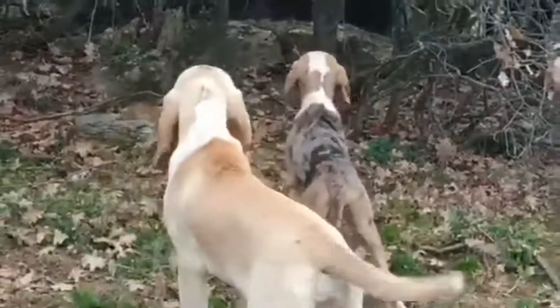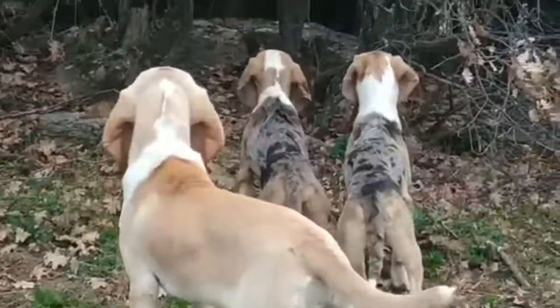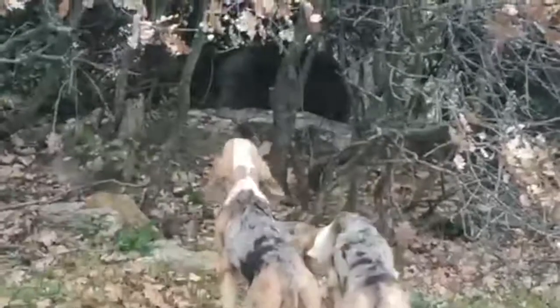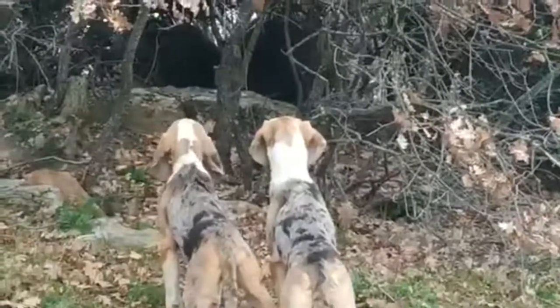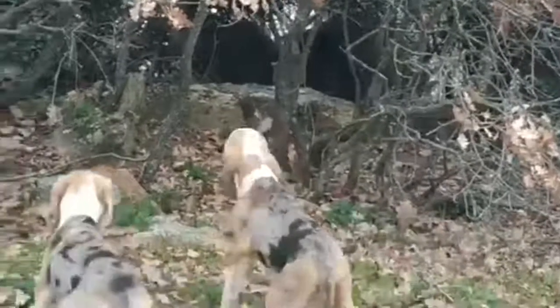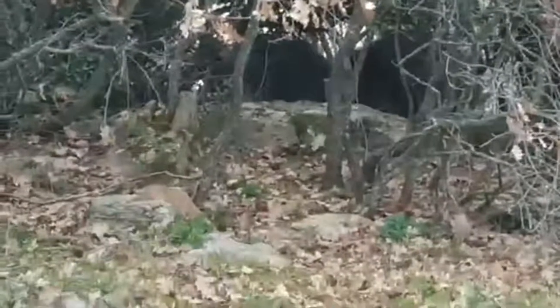Its muzzle is long and well-developed. It also has a typical tail which is thick at its base and tapers towards its tip. It is always carried straight and forms a slight curve upwards. The coat of the Norwegian Hound is made up of fairly thick hair, but above all hard and straight. Generally, it can be of two colors: black and fawn, or blue merle.